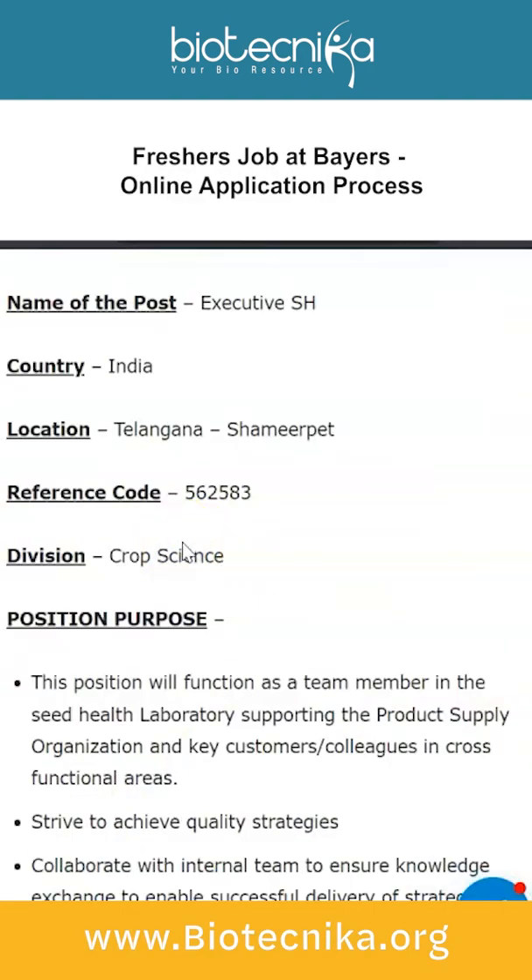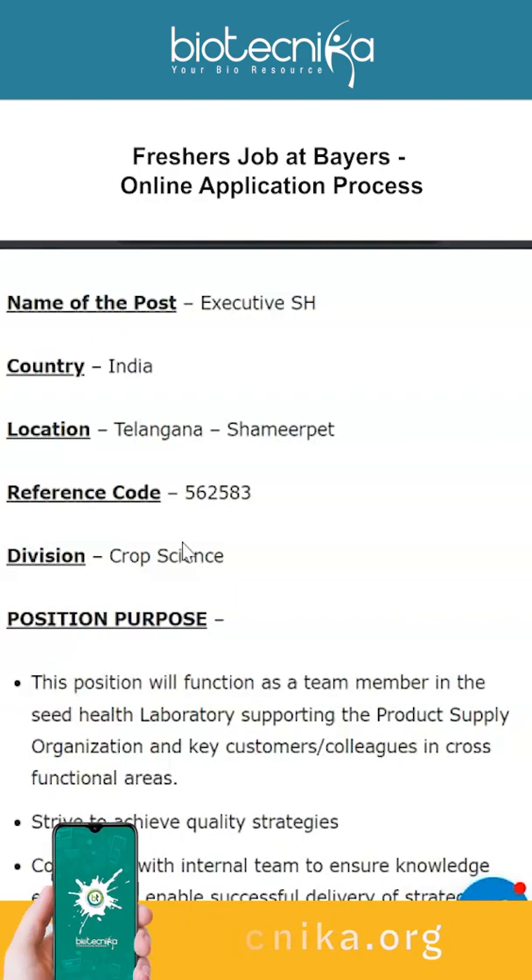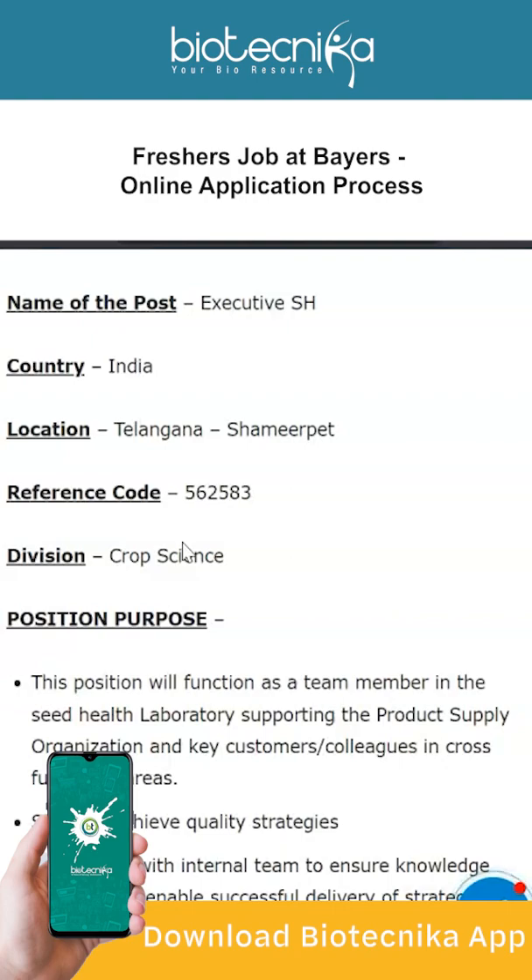Bayer is a life sciences company with more than 150 years of history and core competencies in the areas of healthcare and agriculture, including life sciences and pharmaceuticals as well. This company is headquartered in Germany.